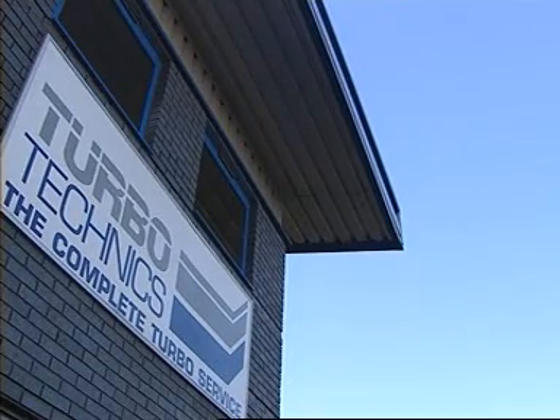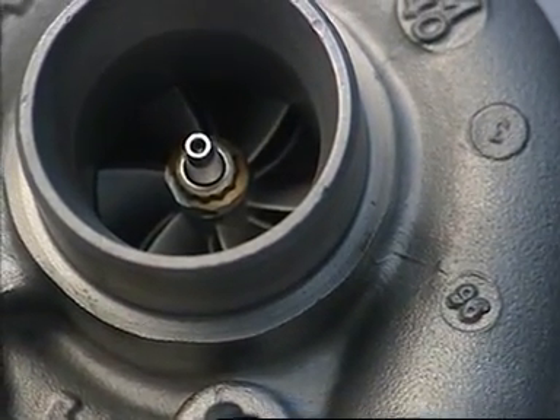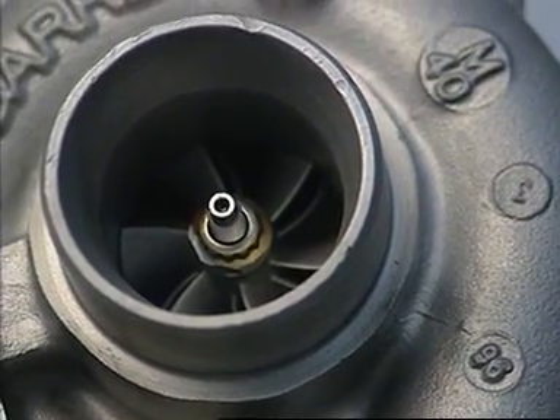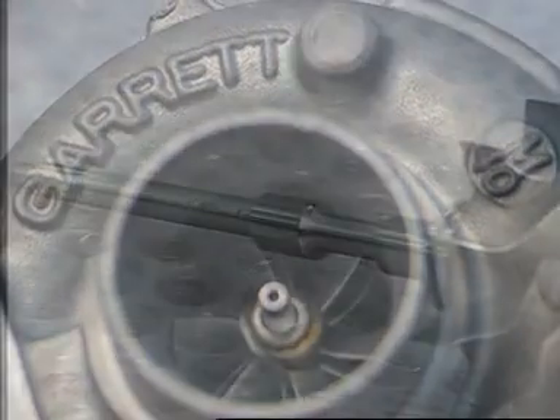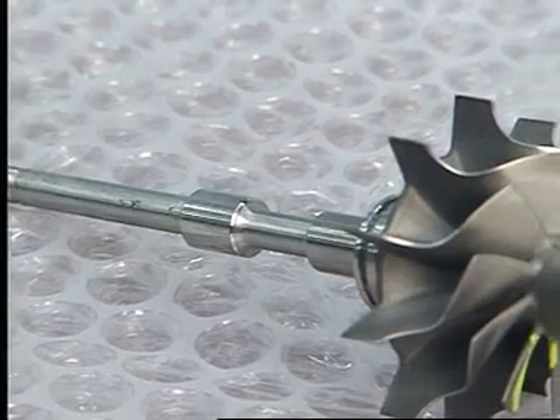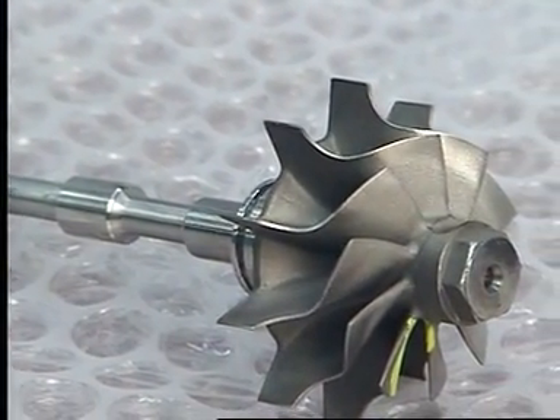Turbotechnics have been Britain's leading independent turbo specialists since 1981 and today remanufacture all types of small turbocharger, as well as manufacturing high speed balancing equipment and many competition parts. A particular issue with passenger car turbos concerns high speed balancing, and Turbotechnics have specialised in this area for many years.